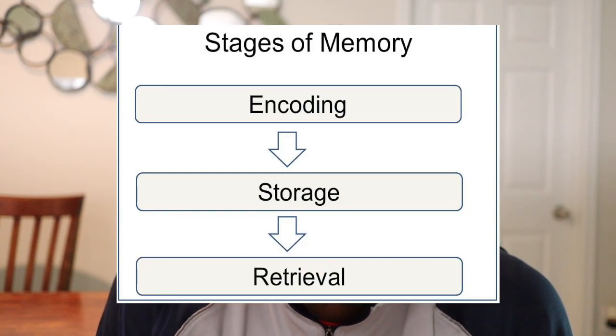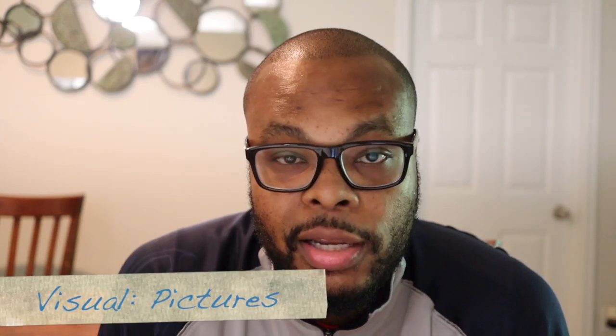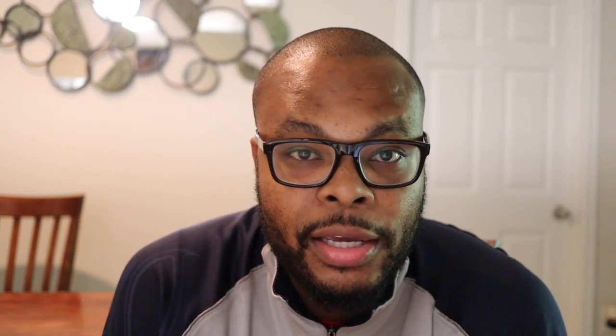Researchers have found that there are three main stages of memory processing: encoding, storage, and information retrieval. Encoding is the way that we get information into our brain and how we process it, and there are three main ways to do that. There's acoustic, which is sound; there's visual, which is looking at a picture; and there's semantics, which is understanding and meaning.